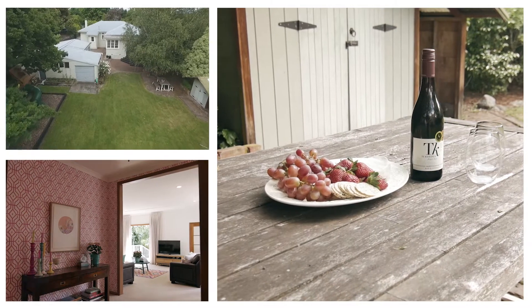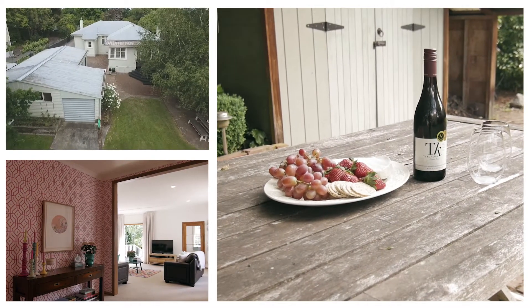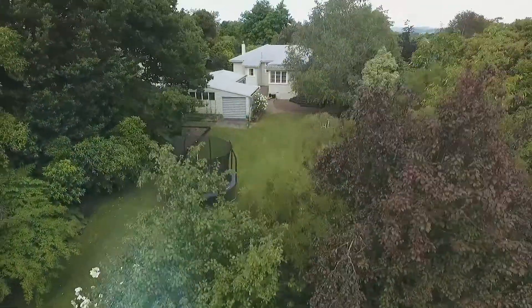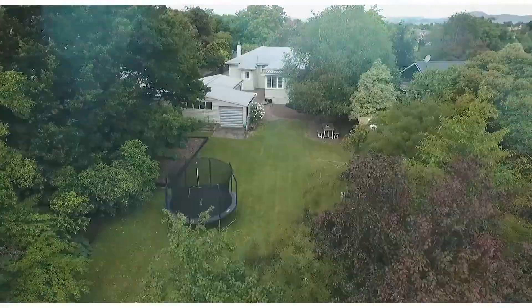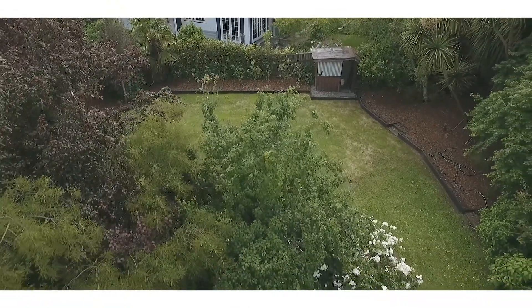This home certainly ticks all the boxes with bright and spacious rooms, an extended garage, manicured lawns and low maintenance gardens. Enjoy the sense of peace and privacy provided by the beautiful trees surrounding the property, typical of the character of this quiet and highly sought-after street.